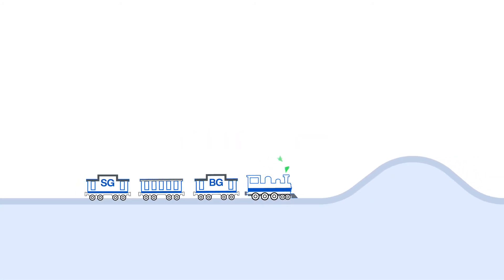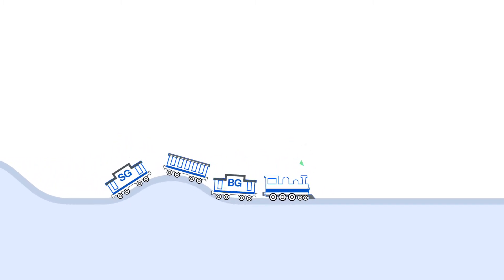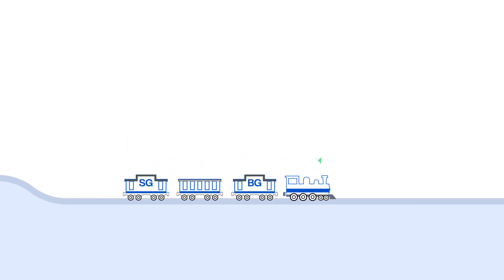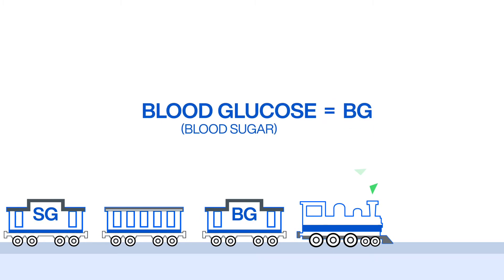To understand how the glucose lag works, picture a long train. This train travels along the tracks of your blood sugar each day, going uphill and downhill at the same rate as your blood sugar levels. Blood glucose, or BG, sits in the front car of the blood sugar train, right behind the conductor.